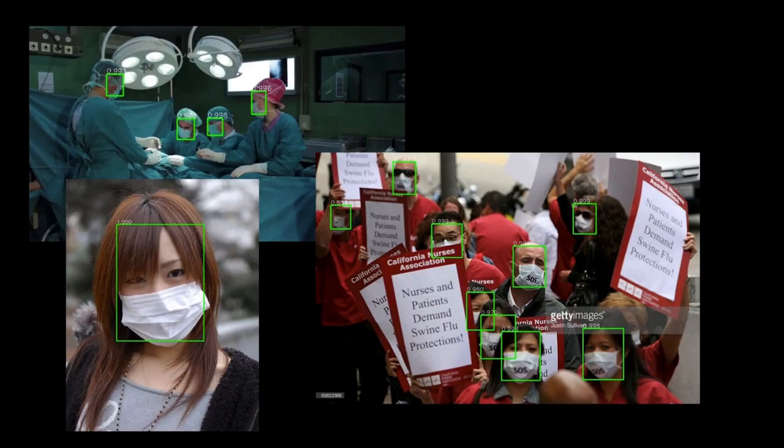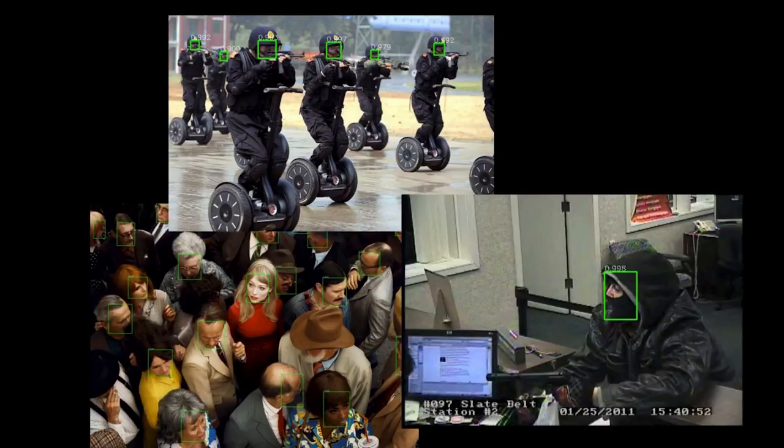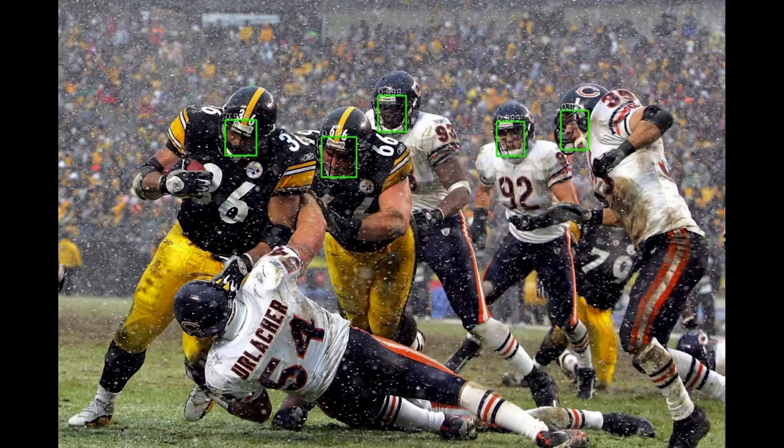This is our smart AI face detector. It can actually find faces that are masked, at extreme off-angles, with headgear, or at extreme low-resolution. You can't even find the face of a football player playing in the snow with helmets — but our system can.